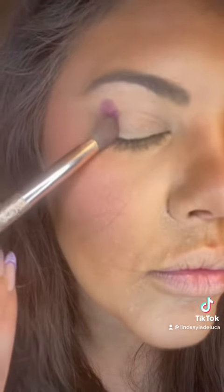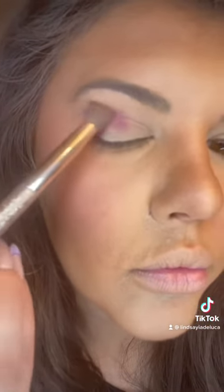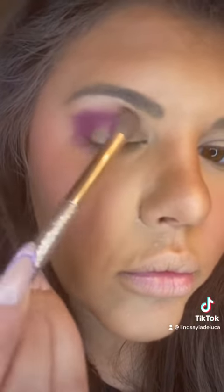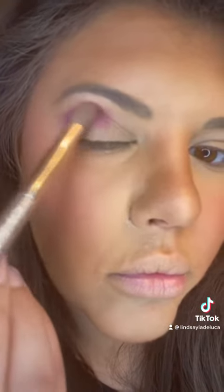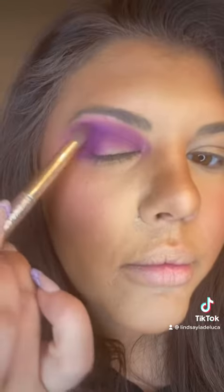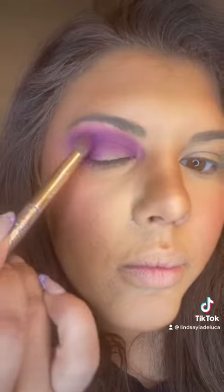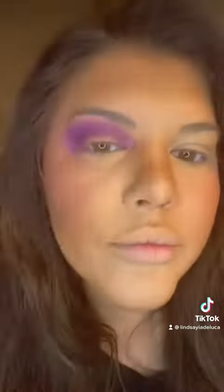Next up, I'm using my brand new Norvina Palette. I'm feeling purple today. So first, I go in with one purple shade, pat it on, and blend it out to make the outline of my eye. Second, I go in with a second purple shade, a little bit lighter, blending it out and giving it a more powerful color.